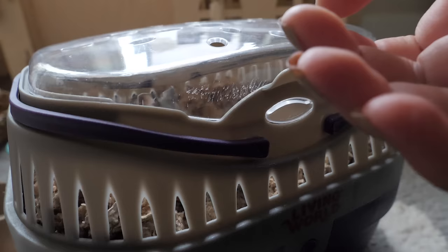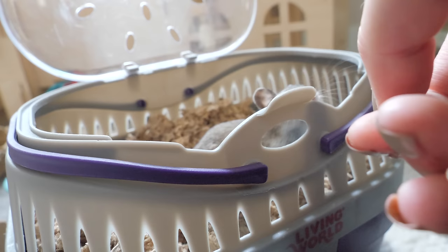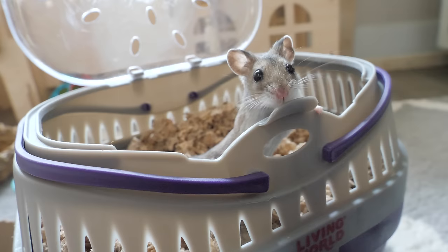Next up, I'd recommend getting a carrier. This is really important if you have to take your hamster to the vet, or if you're moving or evacuating. You can't just carry your hamster in your hand the entire time — that's super dangerous. I would recommend a plastic carrier over the cardboard boxes you get from the pet store because your hamster can definitely chew out of cardboard. You could also easily make your own homemade carrier from a plastic bin.